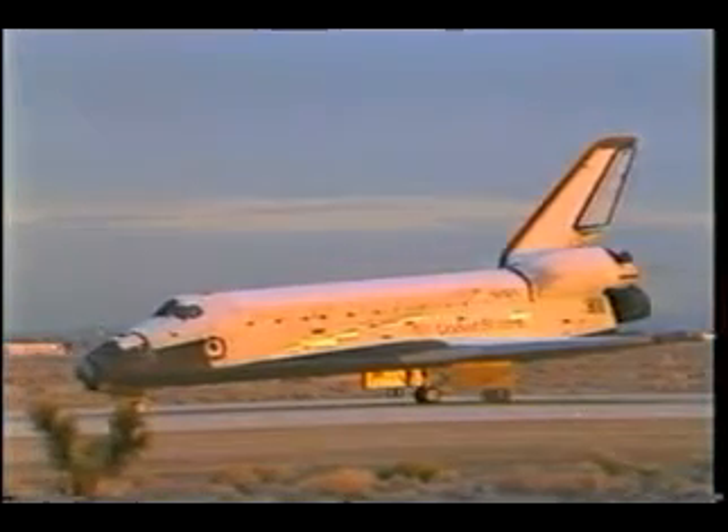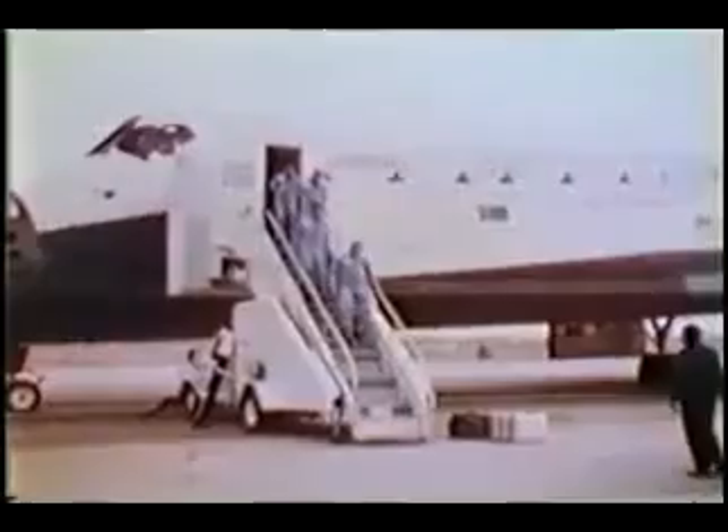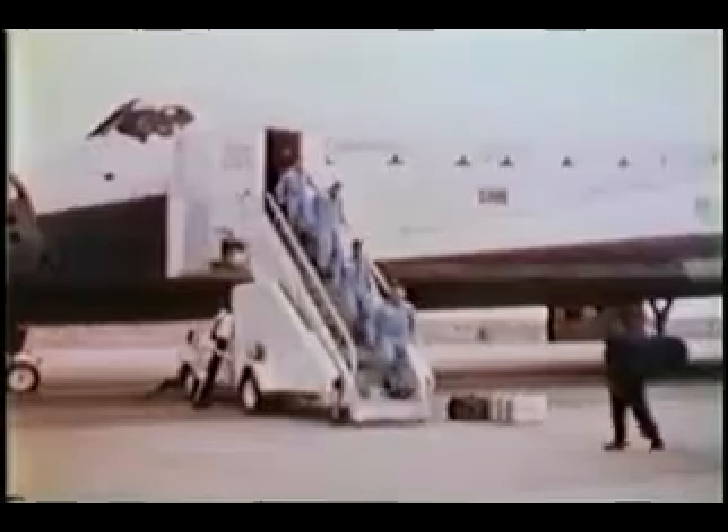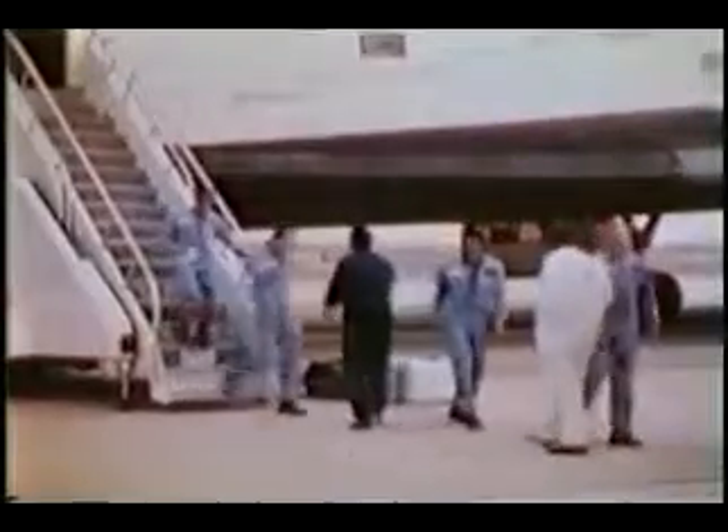Right here is where we started seeing what looked like the Spanish Armada coming at us — trucks and stuff. Here's our welcome by the NASA official unidentified on earlier flights. That's Abbey.